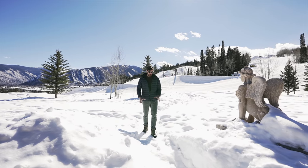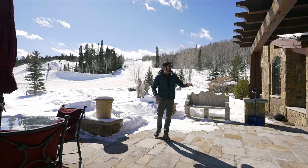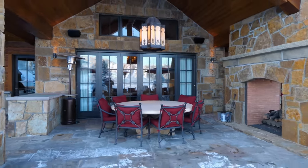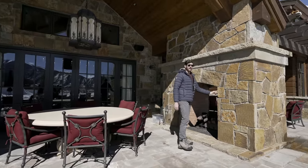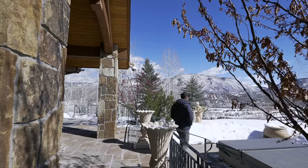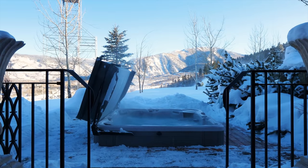Here we are in the backyard. This is a true ski-in ski-out home. The outdoor entertainment space has a huge grill, a wine chiller, a refrigerator, and a double-sided fireplace — it's gas, but even just having it lit for the ambiance is great. And of course, what mountain mansion would not be complete without the built-in hot tub right off the guest suite.